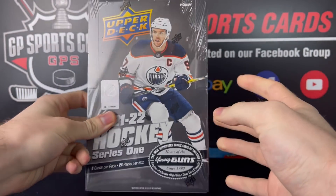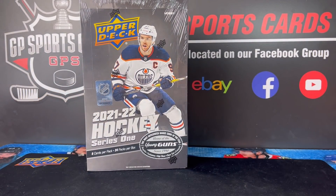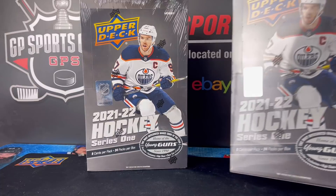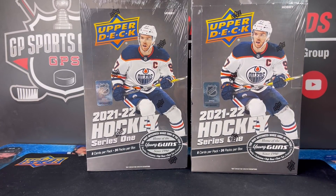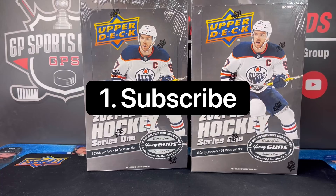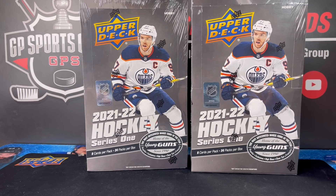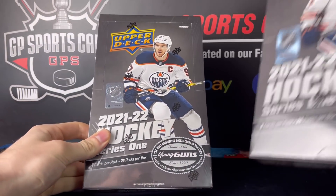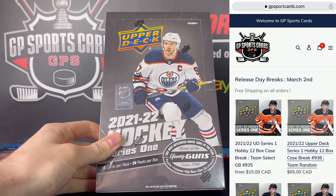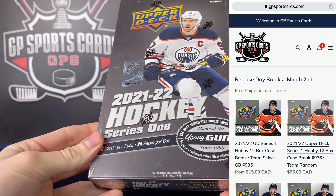Now before we jump into this box, I just want to let everybody know about our giveaway on this video. Like always, we will be giving away a sealed box of the Series 1 to one lucky winner. All you got to do is be subscribed to the channel, drop a comment, and drop a like on the video and we'll pick one lucky winner. All the details will be in the description as well as our release day breaks. We have some breaks posted on the website — the link will be in the description.